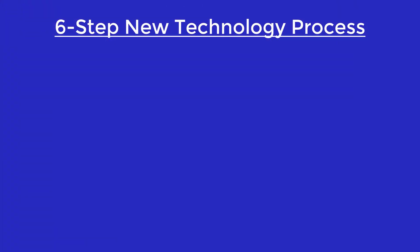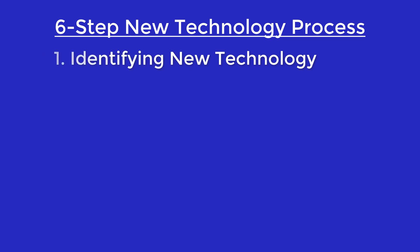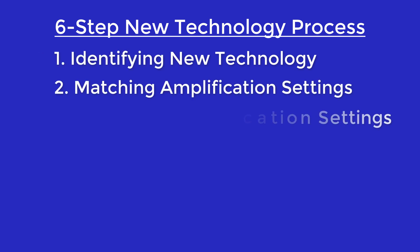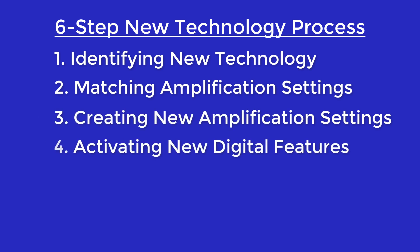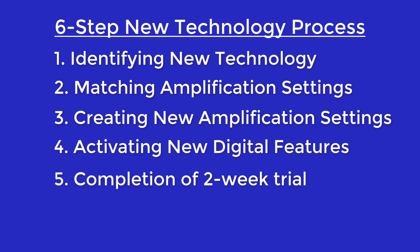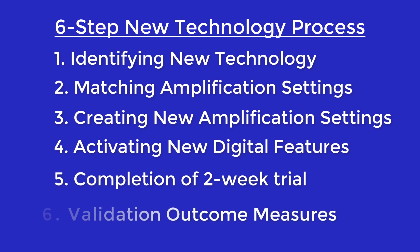Now let's take a look at what these six steps are. These steps include: identifying which hearing aids to upgrade to, matching old amplification settings, creating new amplification settings, activating new digital features, completing at least a two-week trial, and performing validation outcome measures.